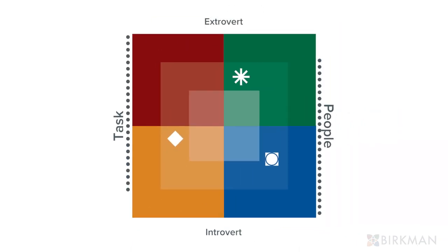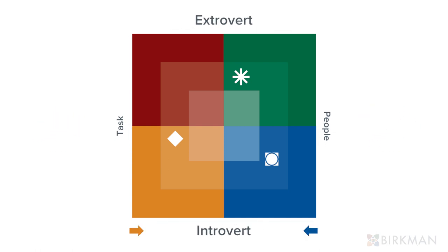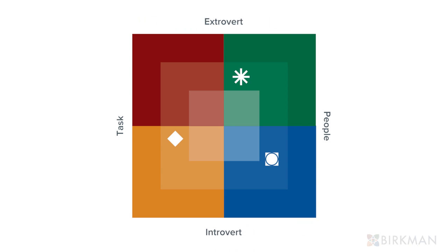The left and right sides of the map represent your preference for dealing with people or tasks. The top and bottom represent whether you are more introverted or extroverted with your communication style. For instance, if a behavior is on the right side of the map, you are more people-oriented in your approach, and if near the bottom, you are more internal with that behavior.